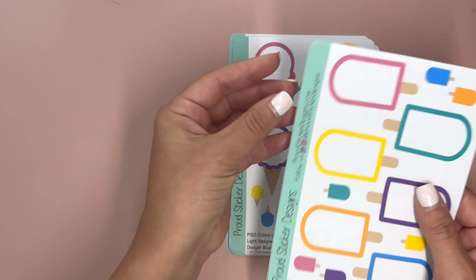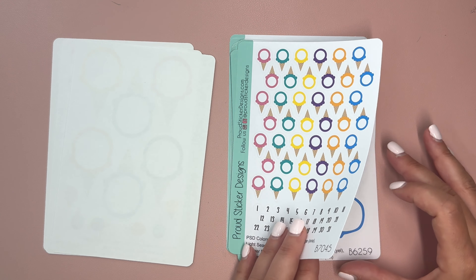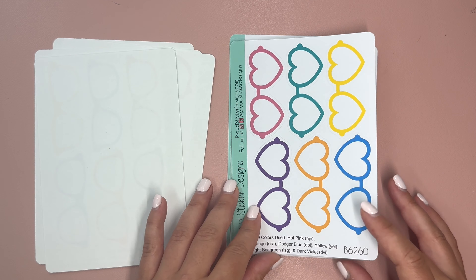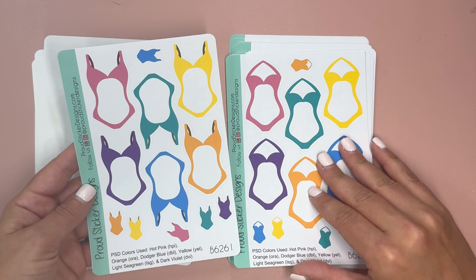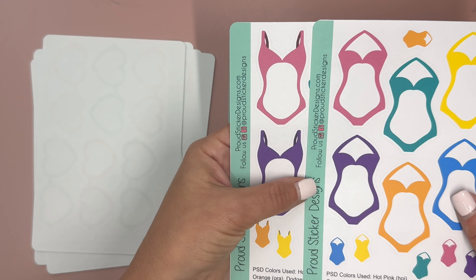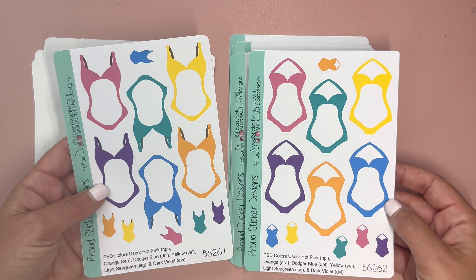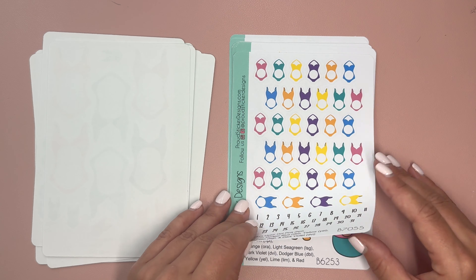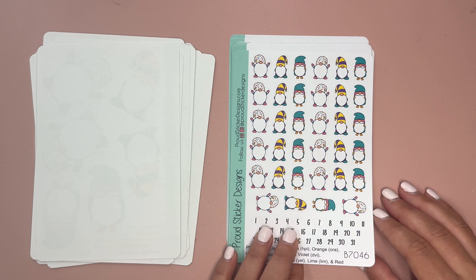Then we have ice cream cones and ice cream cone date covers, sunglasses — we have both regular and heart-shaped glasses — and then swimsuits. There are two different shapes of swimsuits: swimsuits A (B6261) and swimsuits B (B6262), and then the swimsuit date covers. Then we have summer gnomes — happy summery gnomes — and the summer gnome date covers.